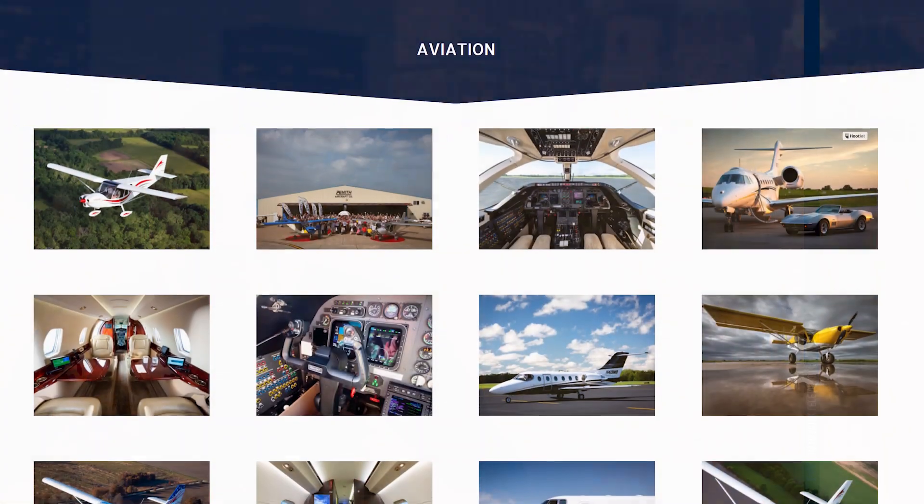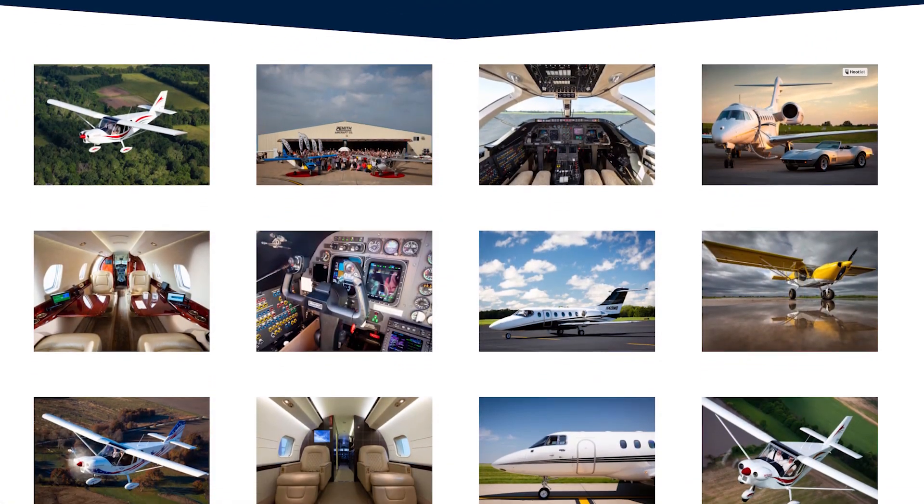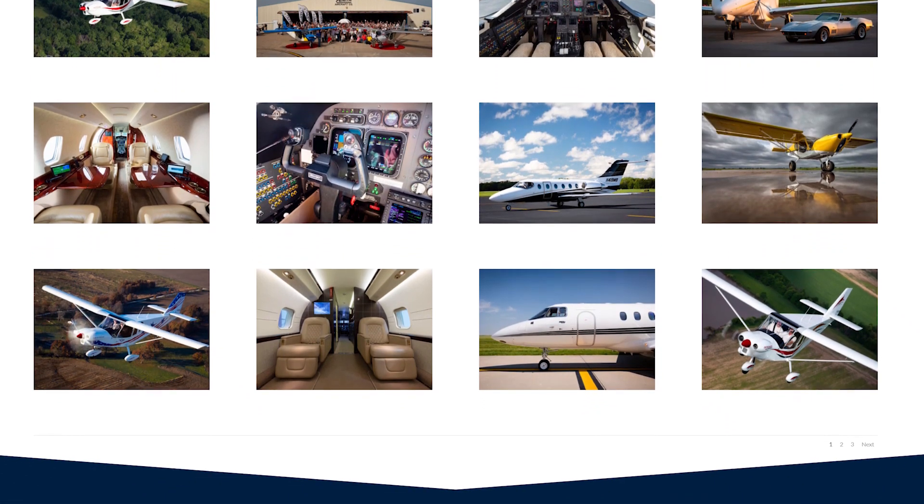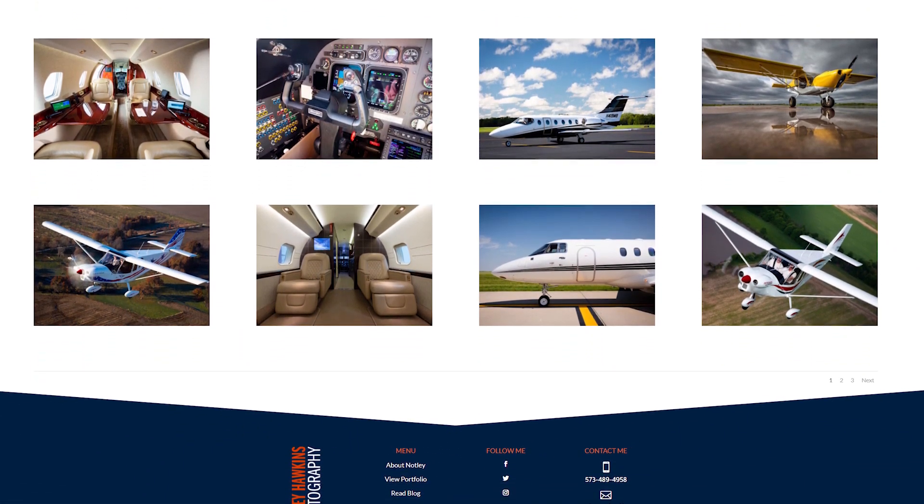Another HTML and CSS project I'd recommend is a photography site. Knowing how to display photography in a pleasing way is an important skill. Look at some other photography sites on the web — you can display your own photos or use free stock photography available on sites like pexels.com. Don't forget to create a cool navigational scheme that allows the user to easily move from one photo to another.